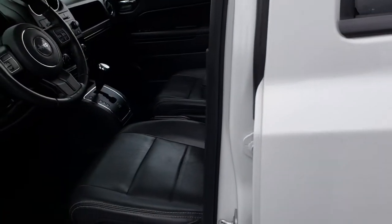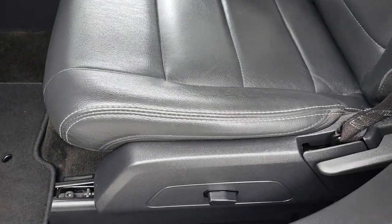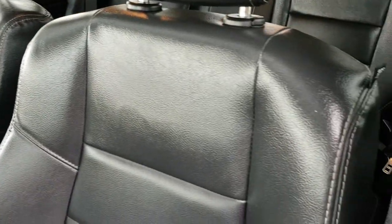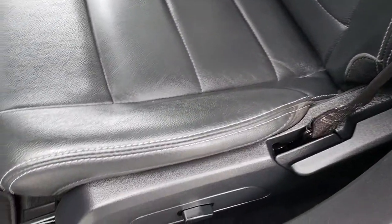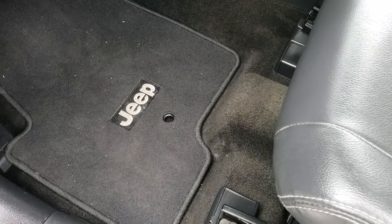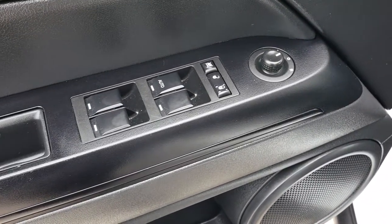Inside, the High Altitude package gives you the dark charcoal gray leather interior. You get the power driver seat, there are no rips or tears on those seats. Both of these seats are heated. We have factory floor mats throughout, power windows, power locks, and power mirrors.